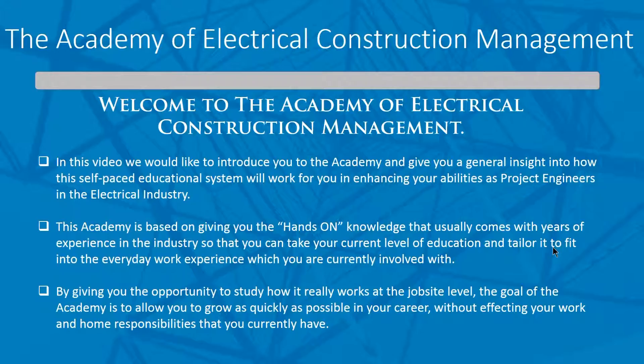By giving you the opportunity to study how it really works at the job site level, the goal of the Academy is to allow you to grow as quickly as possible in your career, while not affecting your home responsibilities or your work. The self-paced approach is a new technology that's really only come into existence in the last three years, and we're one of the first to really get out there and take advantage of it.